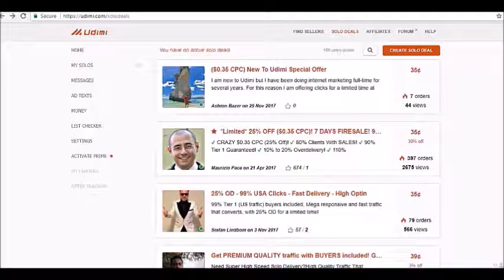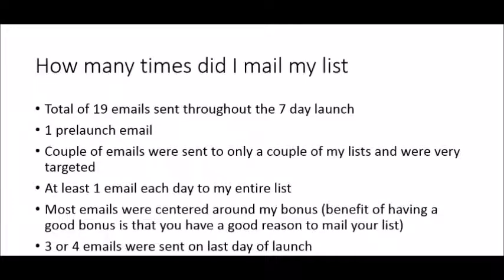Not every solo ad seller is going to bring in high-quality traffic. If you're new to solo ads, I recommend buying from multiple sellers and starting as small as you can — the minimum purchase here is around 25 or 50 clicks. You can click on each seller's profile to see their ratings and feedback from previous buyers. If you've never bought from a particular seller, you don't know how well your offer will convert with their list, so it's good to start small the first time.